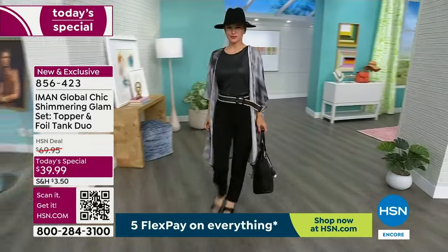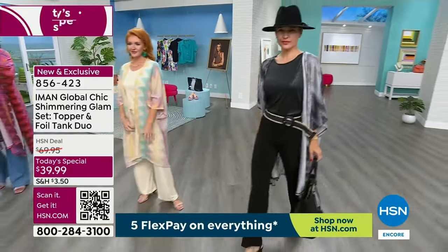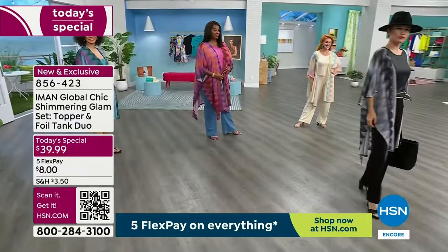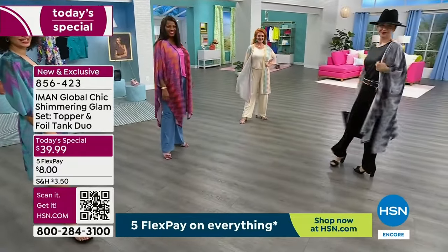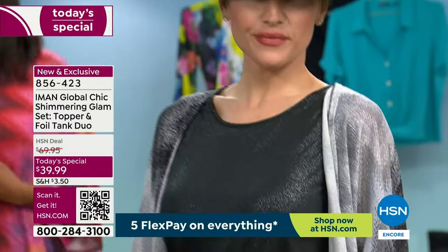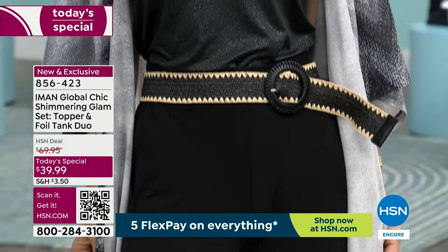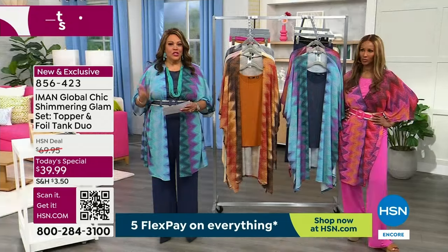Miss Lauren is coming out in the black — oh my goodness. And I love it. Does she not have that walk and that look? She's giving me a run for my money. Lauren has this on in the extra small in the black. This is one of the most beautiful today's specials I have ever seen Iman do. In fact, it's so high end and so expensive-looking.